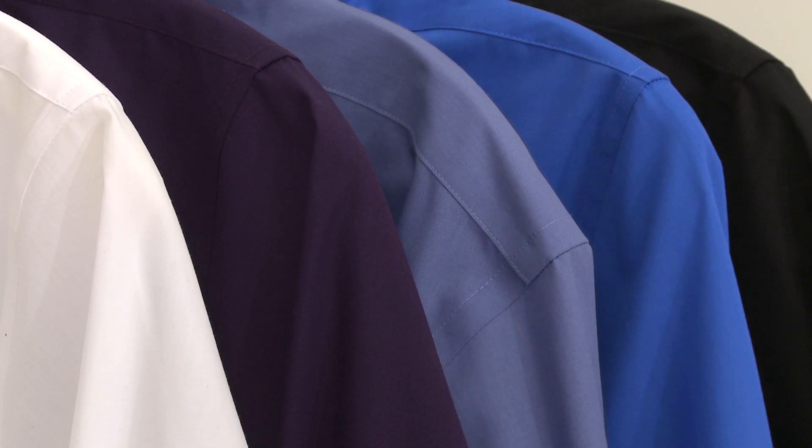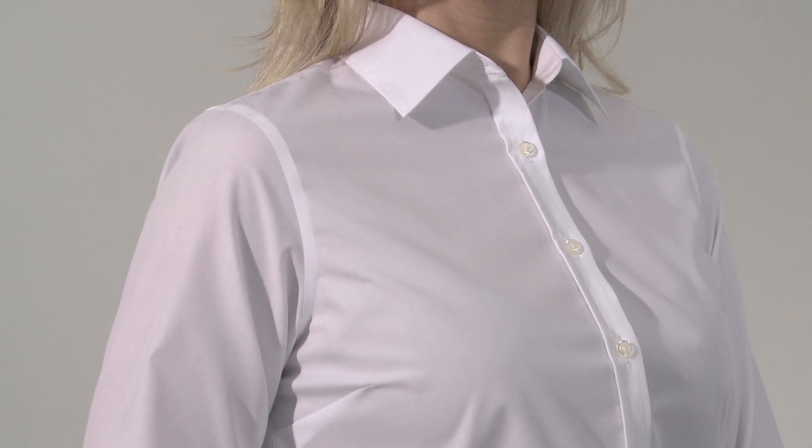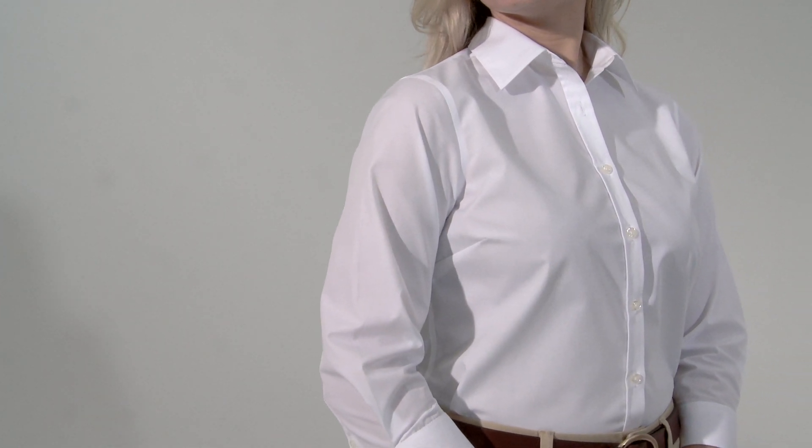After we put it all together, our design team came out saying this shirt is perfect. And once you try it, we're sure you'll agree. The Business Outfitters Perfect Dress Shirt — just another innovation that works.